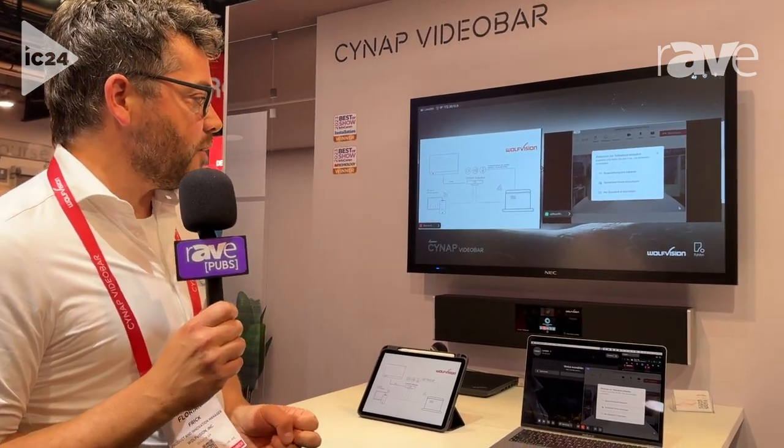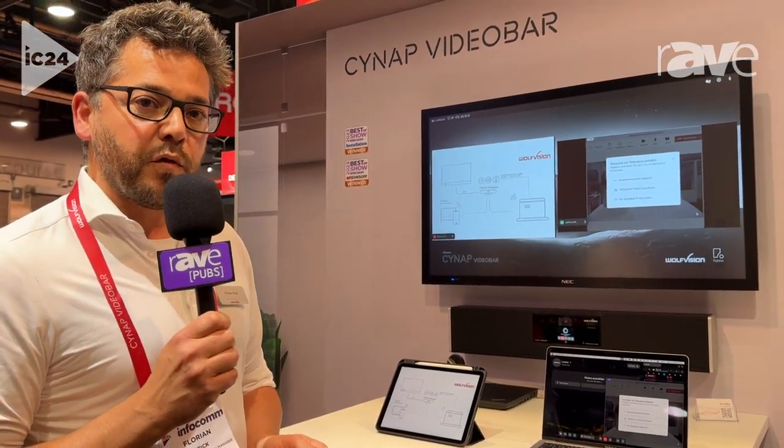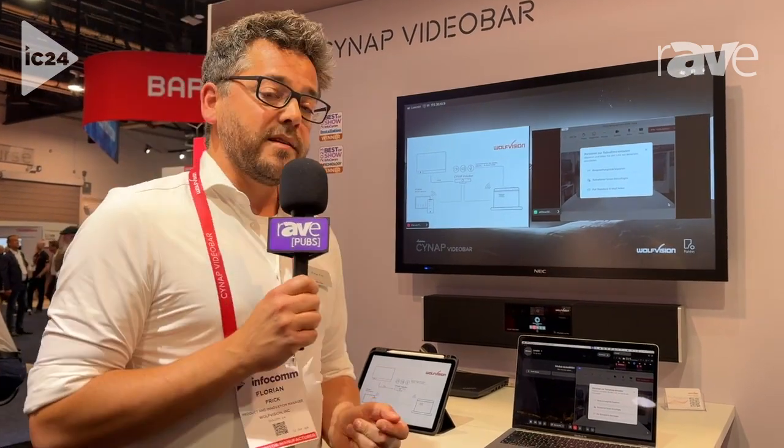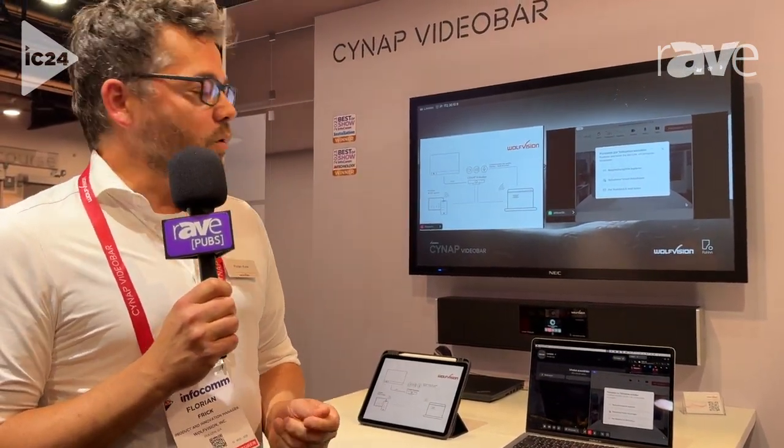On top of that, the sound is from the German speaker and amplifier manufacturer Phone Audio, a pro AV manufacturer very well known in Europe. And it's a great audio quality and also camera quality that you get with the Cynap Video Bar.